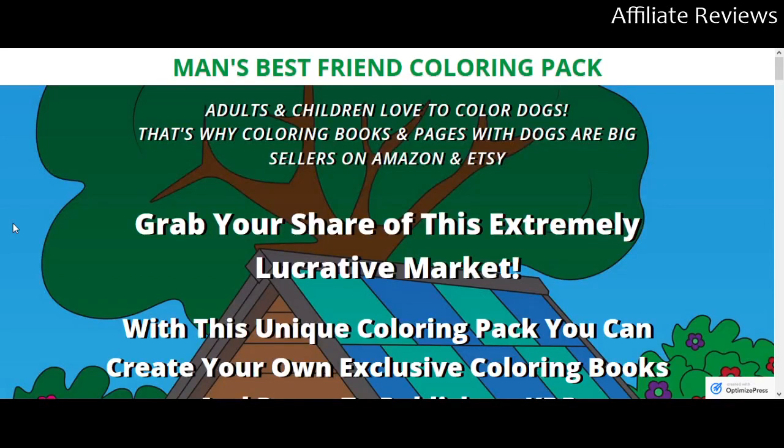That is my review on Man's Best Friend Coloring Pack. It's not going to be for everybody — a lot of you are not going to be interested in entering this particular kind of market, but if you are, the product is there. Go check it out, and if the video has been helpful, like, subscribe, check out the links in the description, and we'll see you back here again soon.